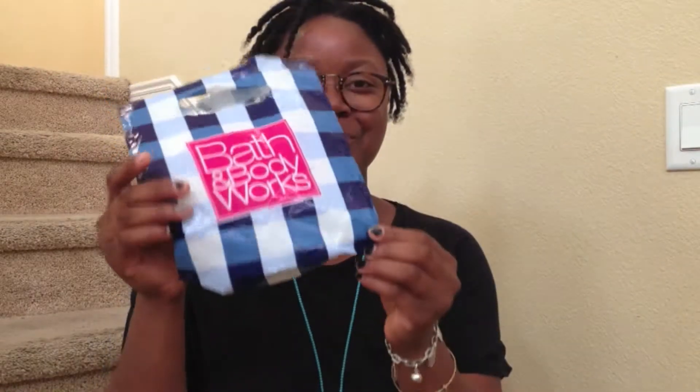Hey everyone, it's Crystal and today I have a January triple fashion obsessions video for you guys. I have three things like always, so let's get started. The first thing is from Bath & Body Works.